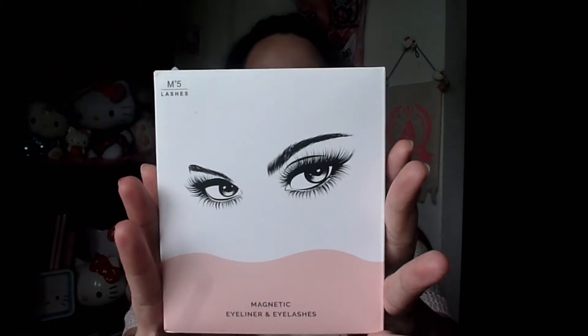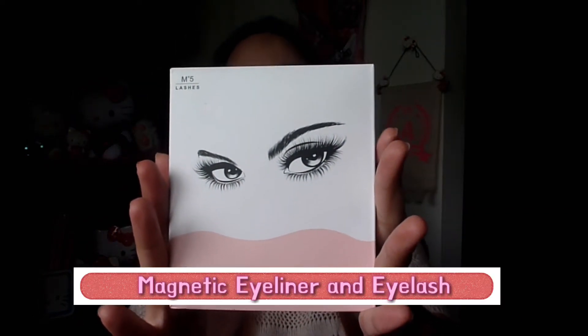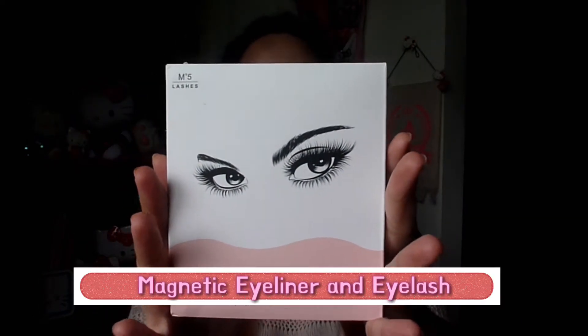Papakita ko na. Ito na nga, ito na nga! O, tcharin! This is Magnetic Eyeliner and Eyelashes!